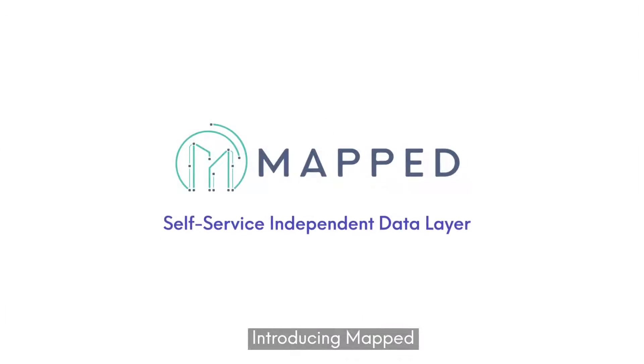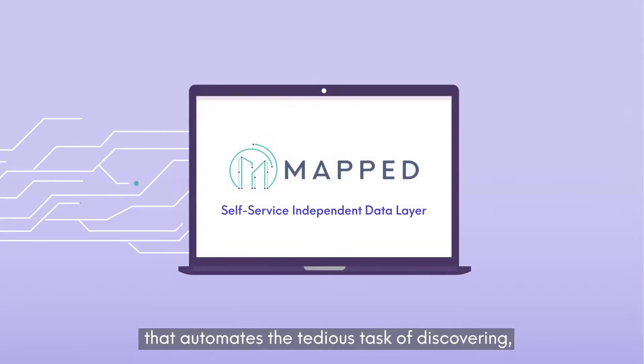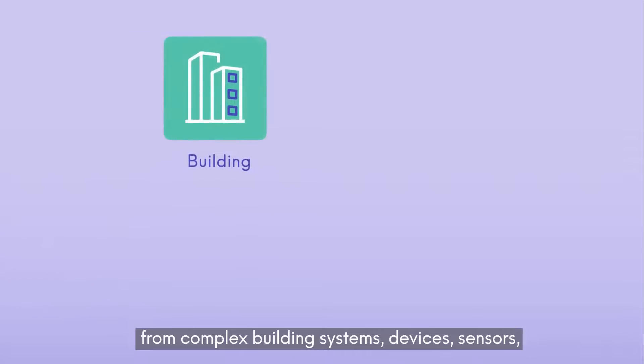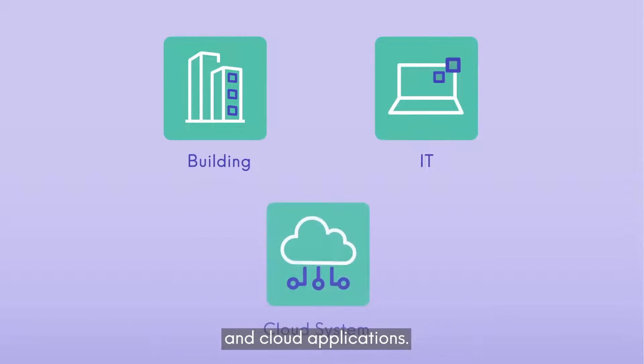Introducing Mapped — a self-service independent data layer that automates the tedious task of discovering, extracting, and normalizing data about people, places, and things from complex building systems, devices, sensors, and cloud applications.